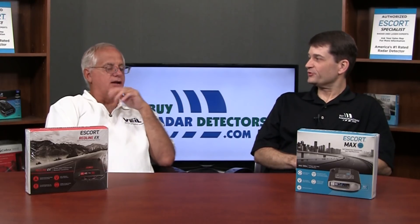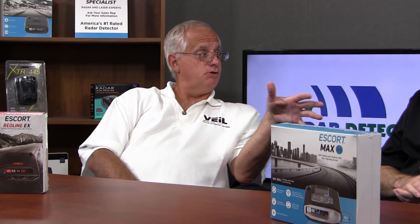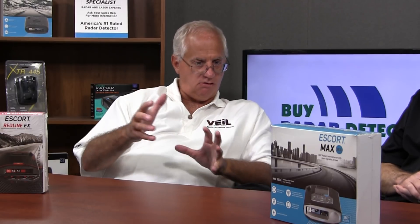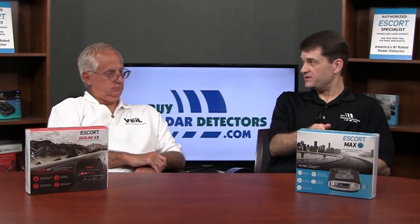Why would you need a Wi-Fi enabled radar detector? More vehicles are coming with internet capability and a local Wi-Fi hotspot built in. So you can join your car's private network, and instead of relying on your phone to run Escort Live, this can communicate over Wi-Fi. You can update firmware, update your photo enforcement database, and integrate with Escort Live — so you don't need to use your phone for Escort Live if you tether this detector to your smartphone's hotspot.